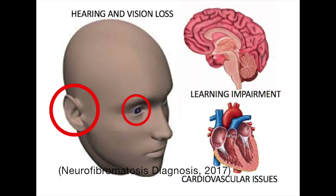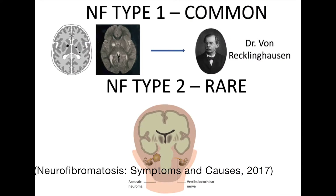Complications in neurofibromatosis can include hearing loss, learning impairment, heart and blood vessel or general cardiovascular problems, as well as loss of vision and severe pain. Scientists have classified neurofibromatosis into two distinct types: neurofibromatosis type 1, or NF1, and neurofibromatosis type 2, or NF2.